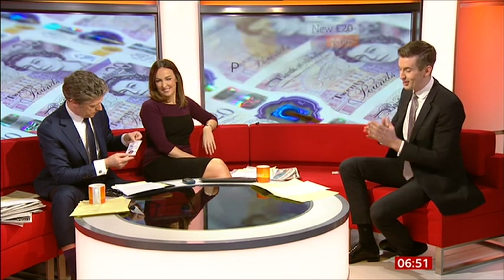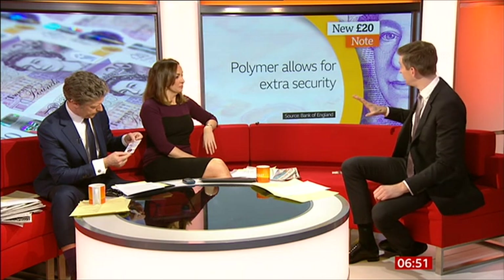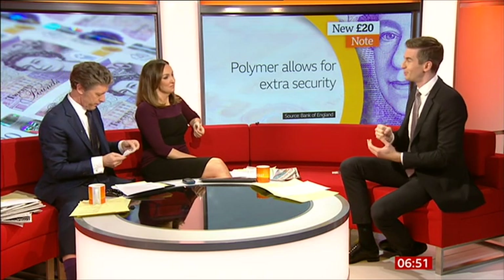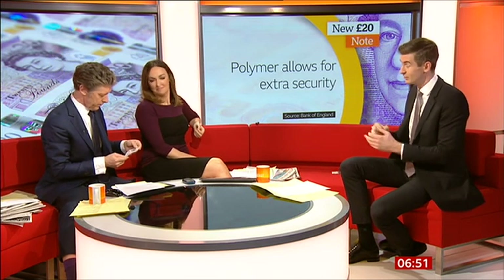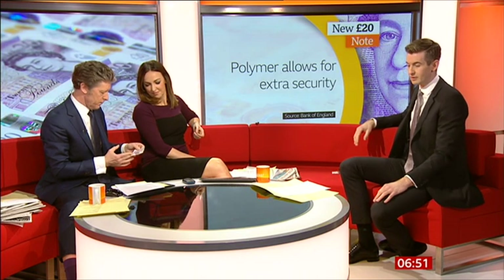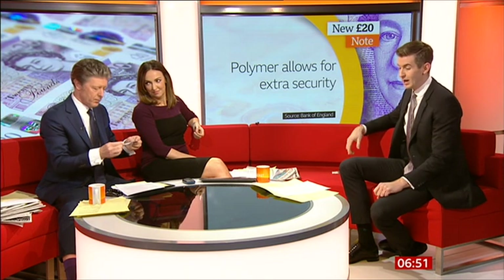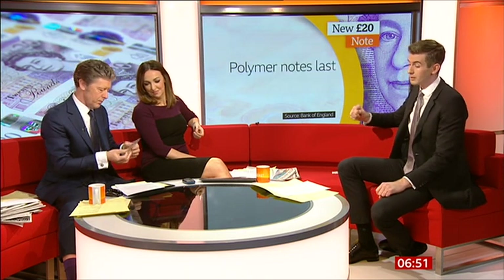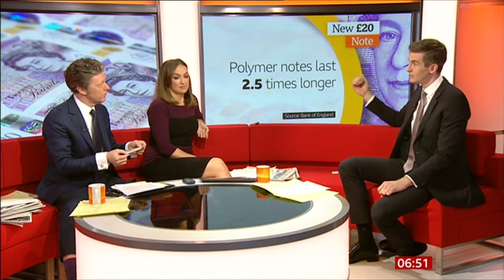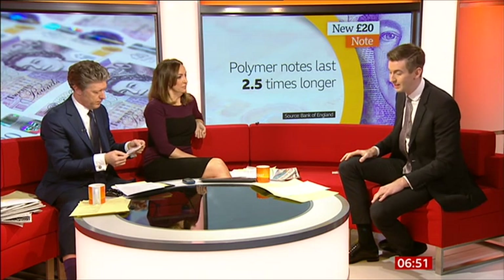The Bank of England started using these polymer notes, all designed to improve security. The existing 20 pound note is one of the most common in circulation but also the most commonly forged, so this is about improving security. It's got a see-through window, holograms — all of that makes it hard to forge. The polymer note is also much stronger, expected to last two and a half times longer than a paper one.